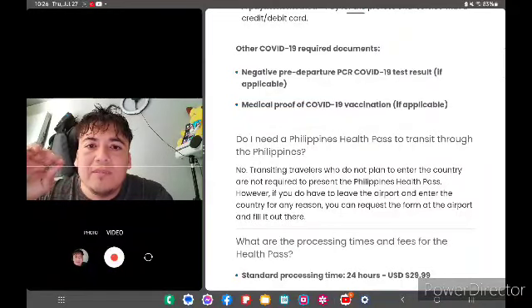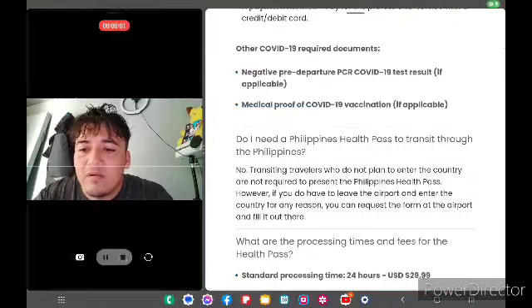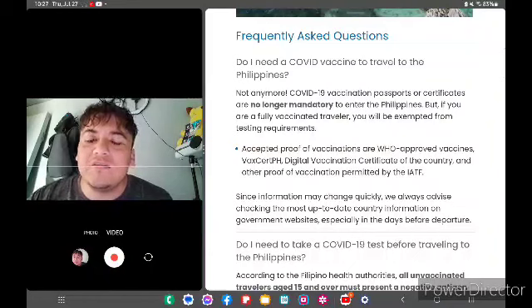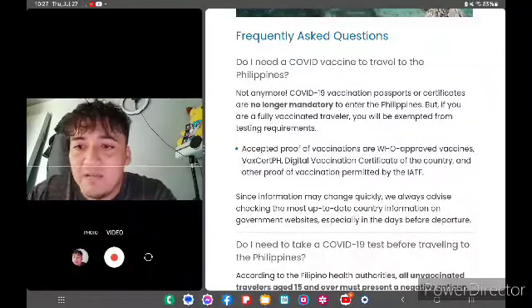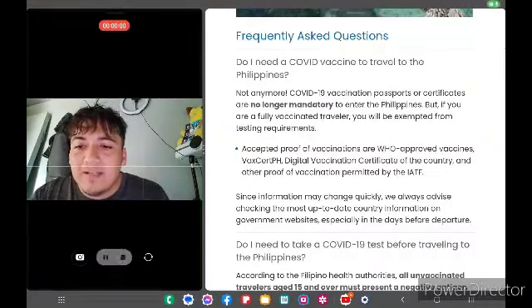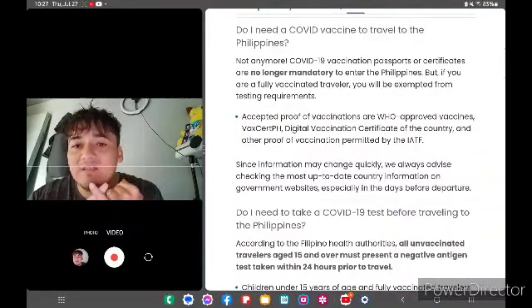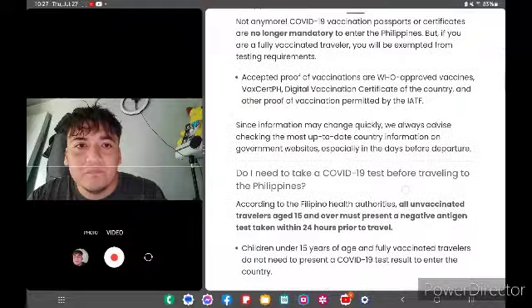The requirement is a negative pre-departure COVID-19 test, but if you're vaccinated, all you have to do is show your vaccination card and you don't have to take the test. You don't need to be vaccinated to travel to the Philippines anymore — if you don't want to get vaccinated, that's fine. The only difference is that if you're unvaccinated, you still have to test within 24 hours prior to travel.